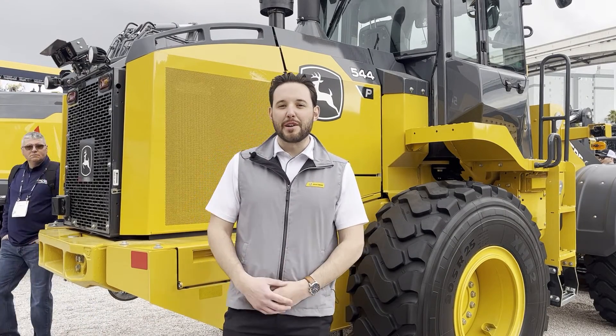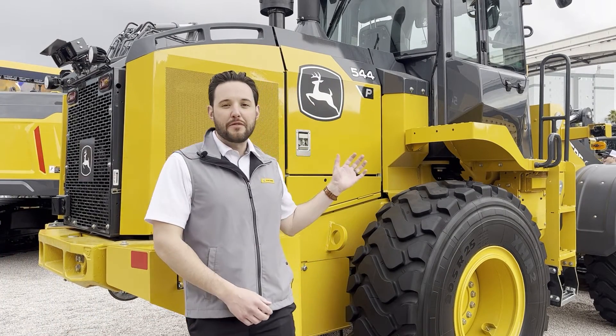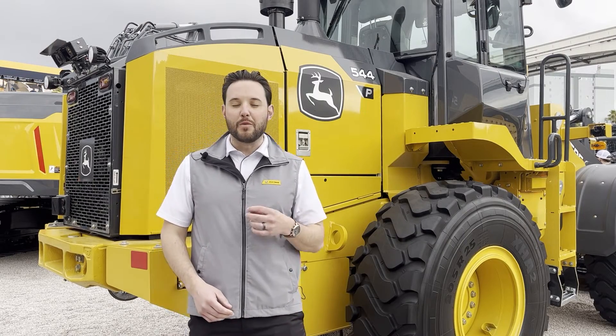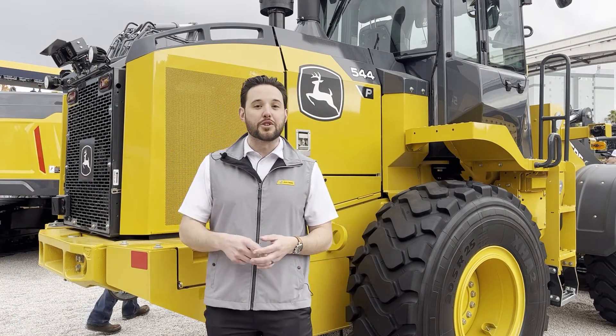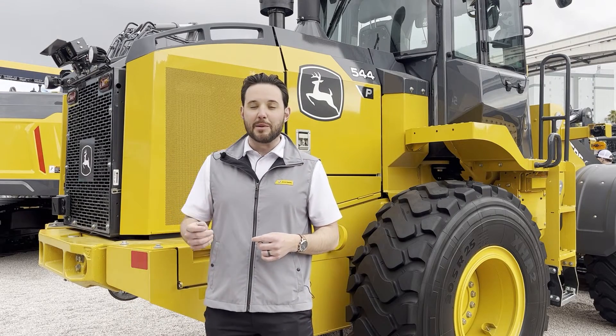Hi, I'm Luke Gribble, Solutions Marketing Manager at John Deere. I've got the 544 P-Tier Loader behind me, but what I want to talk about today is some new technology that we're debuting here at the show this week, and that's called our Smart Detect system.